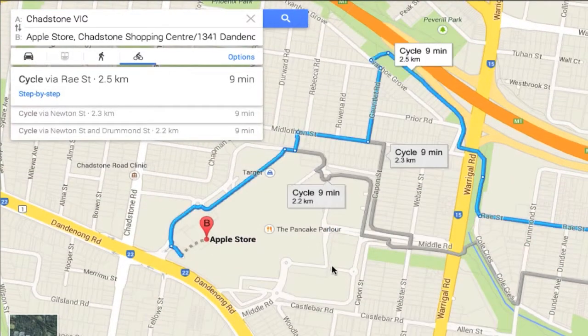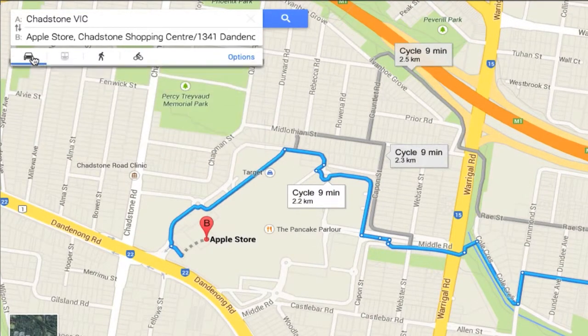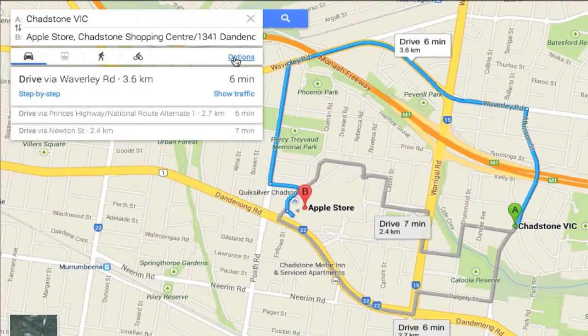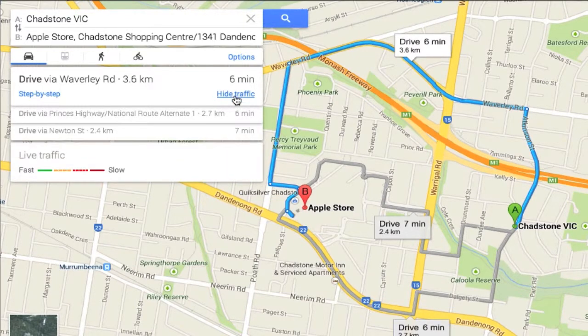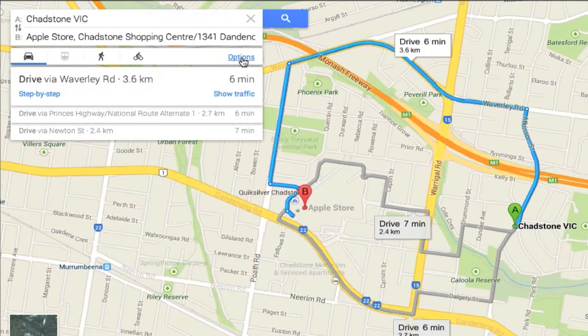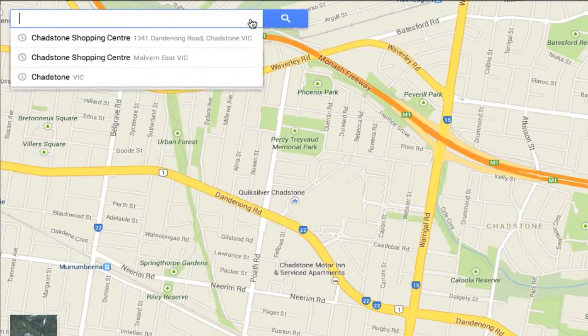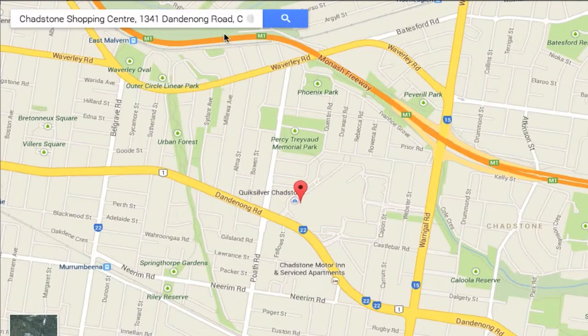Here's the cycling option, and I can click around the different paths. One thing you can see here is an aeroplane option — so if you do need to take a jet or an aeroplane somewhere, you can actually do that. There's the normal hide-and-show traffic, avoid highways, avoid tolls, and you can change it from miles to kilometres. We live in Australia, we use kilometres, and that's what that looks like.